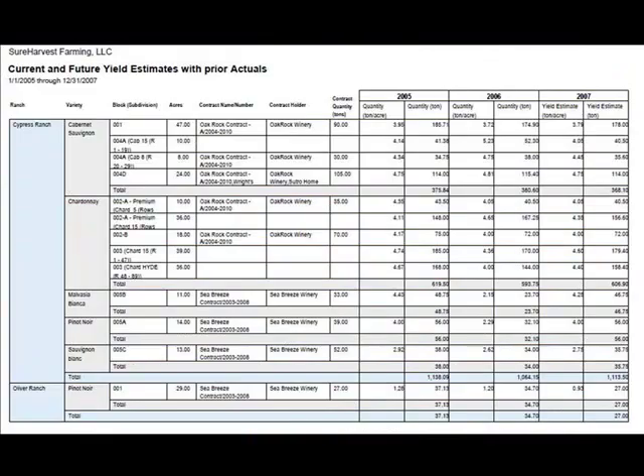By recording all the data in one place, you get a historical record to analyze the impact of your chemfert activities on yield, quality, and farming costs down to the block and subdivision level.